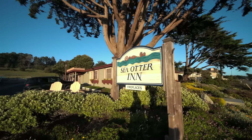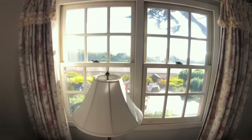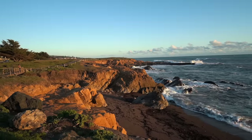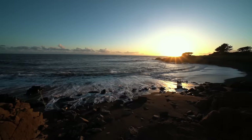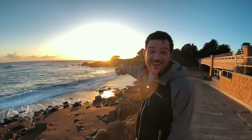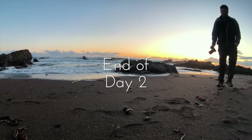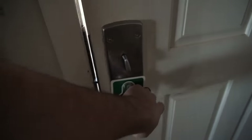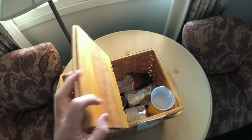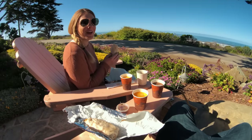We left Big Sur and made it to Cambria, checking into our hotel, the Sea Otter Inn. The hotel is located on Moonstone Drive, which is one of the prettiest areas of the Central Coast. It is freezing, but that's our sunset spot right there. At the Sea Otter Inn, breakfast arrives right outside your room at 8am — it was breakfast burritos. I could get used to this.